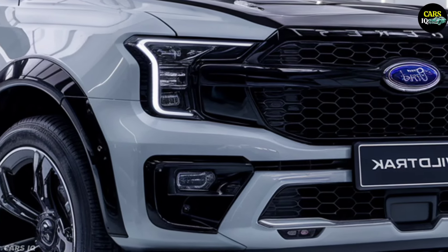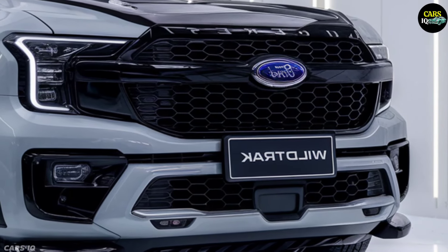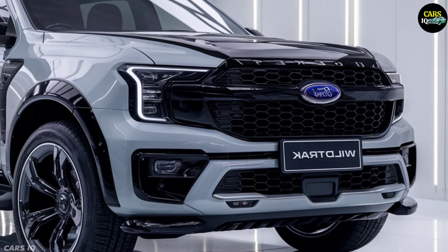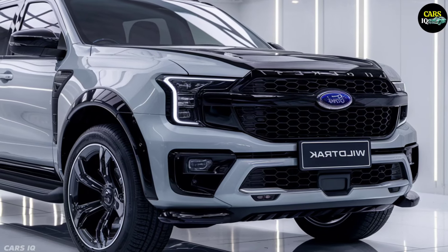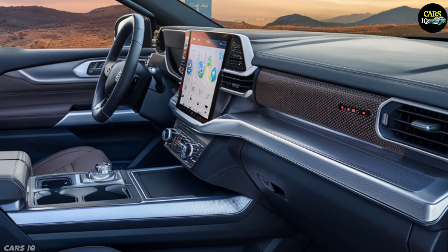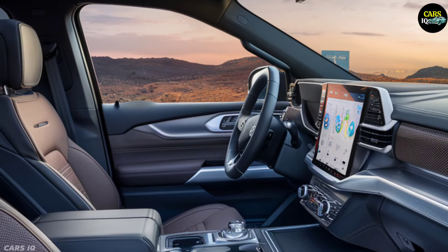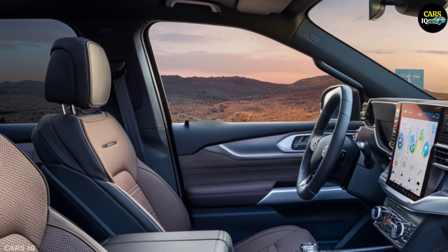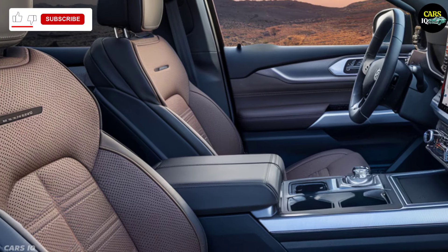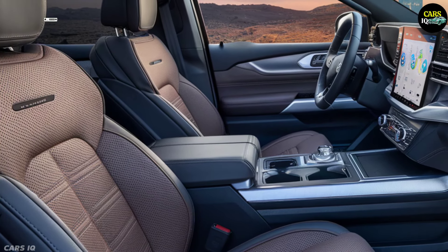The Everest Wild Track's advanced driver assistance systems and semi-autonomous driving mode provide unparalleled safety and convenience. The 2025 Everest Wild Track features a bespoke, AI-driven infotainment system that learns your preferences, making every drive personalized and enjoyable. A cutting-edge holographic heads-up display projects crucial information onto the windshield, keeping you informed without distraction. The premium sound system, developed in collaboration with a leading audio brand, delivers an immersive auditory experience.